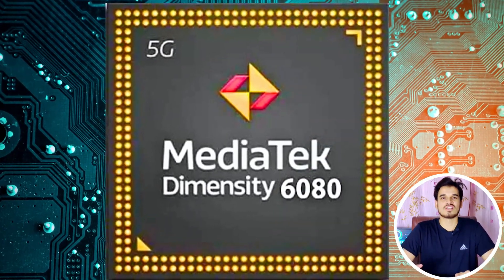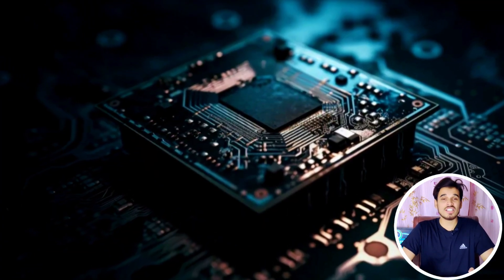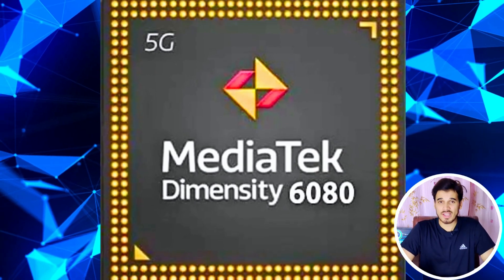Talking about the video capabilities of the MediaTek Dimensity 6080, this chipset can record videos at 2K at 30 frames per second and can also playback at 2K at 30 frames per second. The video codec support includes H.264, H.265, and VP9, ensuring high-quality video processing.